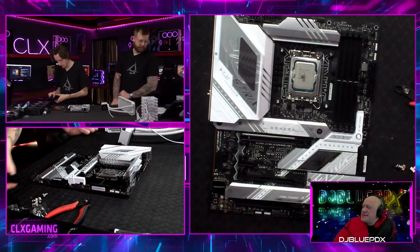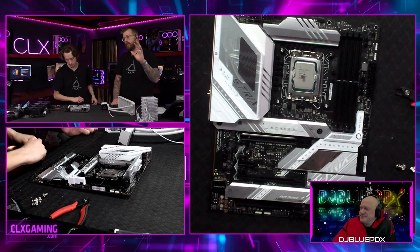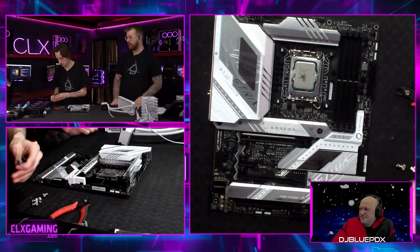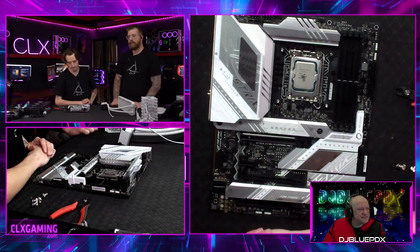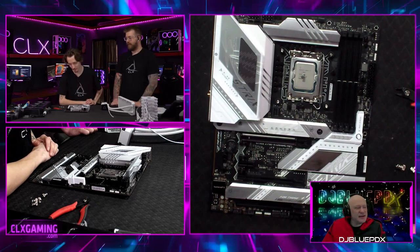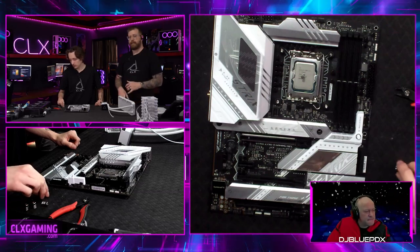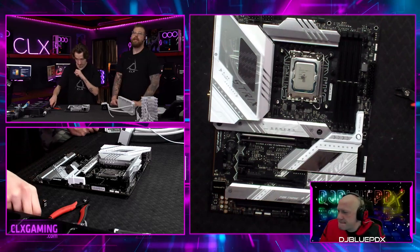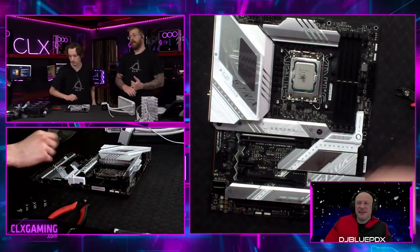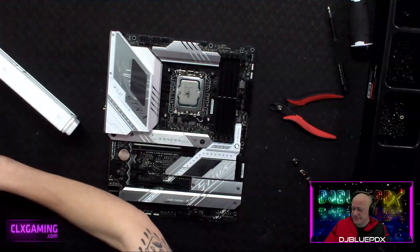Divino asks if we're self-taught PC builders. Paul had a buddy teach him right out of high school, then went to tech school for the electronics side. Hayden learned from YouTube tutorials. For thermal paste — we're using Arctic Silver 5 here, which is a great middle-to-high-end paste. On our website you can upgrade to Thermal Grizzly Kryonaut, which is very high-end and gives you great numbers.